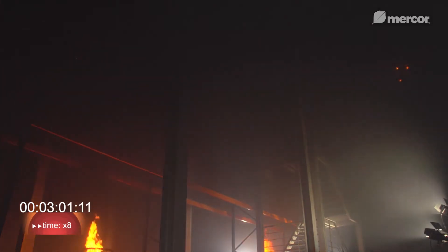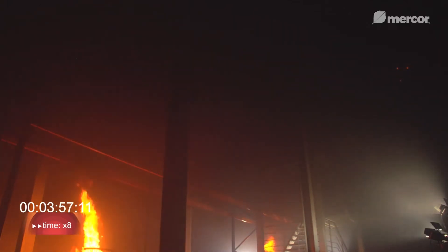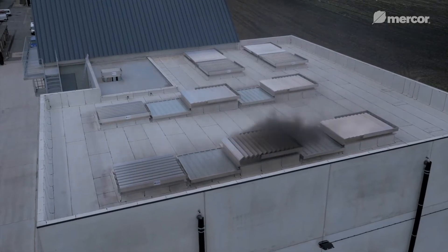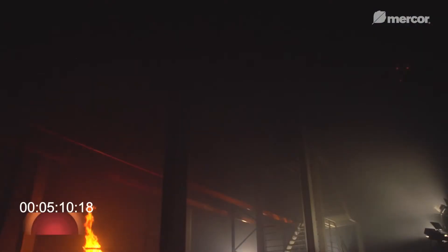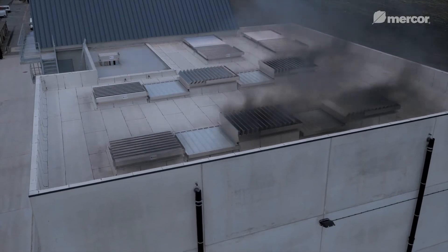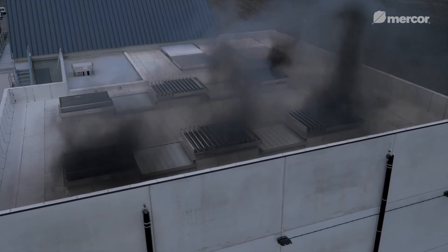Once the fire starts, smoke quickly fills the room. Even when the smoke layer drops to the floor, the temperature below the ceiling still hasn't reached 68 degrees Celsius. As we assumed, the thermal detectors do not activate any of the vents during the test. Therefore, we make the decision to open a single smoke vent using a control panel. We can see that the smoke extraction is too slow.